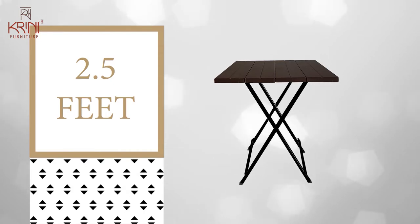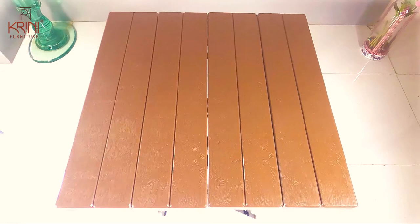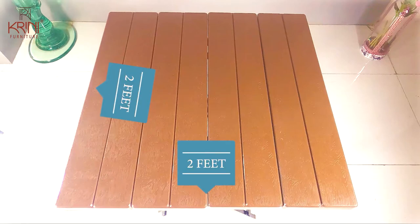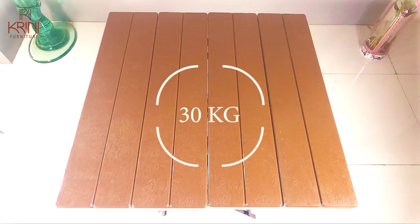The table is 2.5 feet high and provides a sturdy footing for any type of household activity. The tabletop is spacious with a size of 61cm by 61cm, that is, 2 by 2 feet. It's easy to clean and can hold up to a weight load of 30kg.